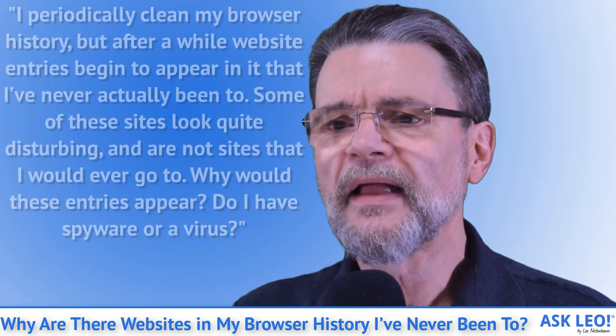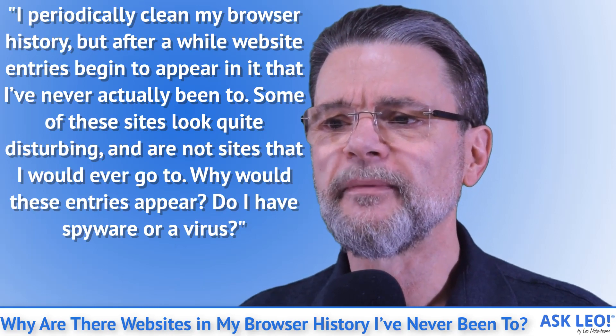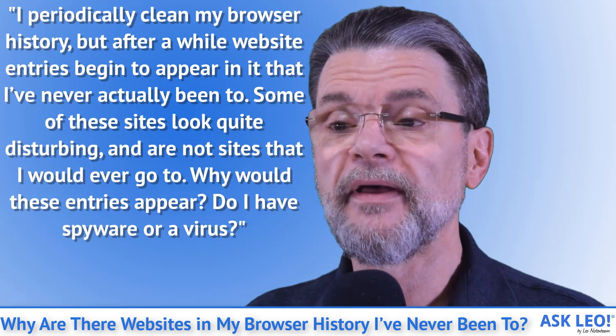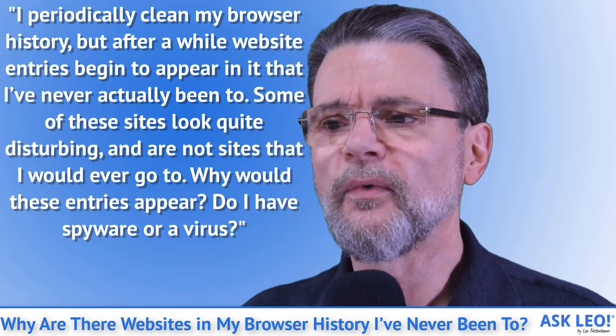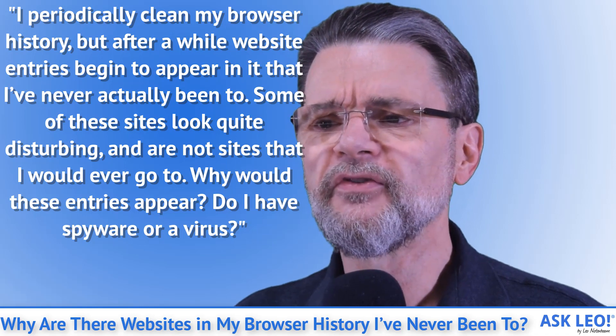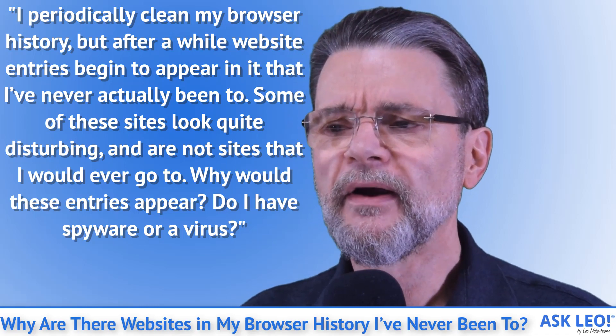Question: I periodically clean my browser history, but after a while, website entries begin to appear in it that I've never actually been to. Some of these sites look quite disturbing and are not sites that I would ever go to. Why would these entries appear? Do I have spyware or a virus?